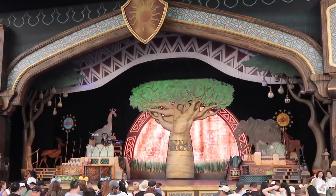We just left Toontown and we're now about to watch The Lion King show because Alice really wants to watch it. This show is so good so I'm really excited to watch it again — the last time I watched it I think was in January, so it's been a little bit. I'm really excited to see the dance.